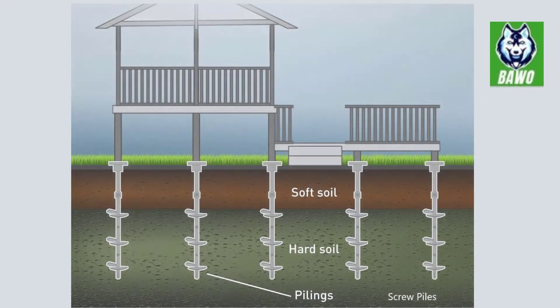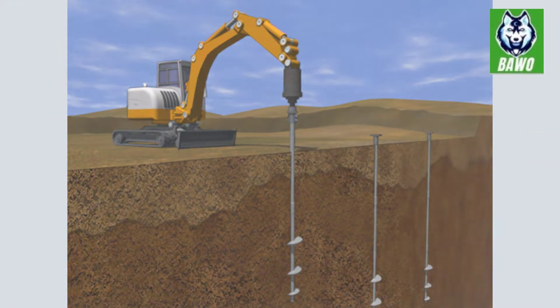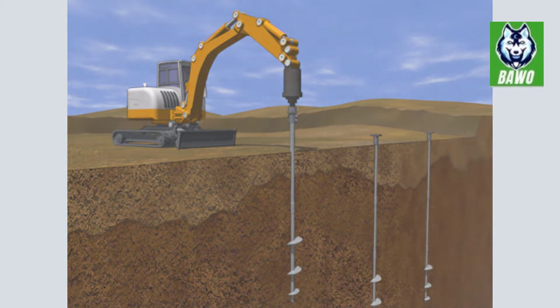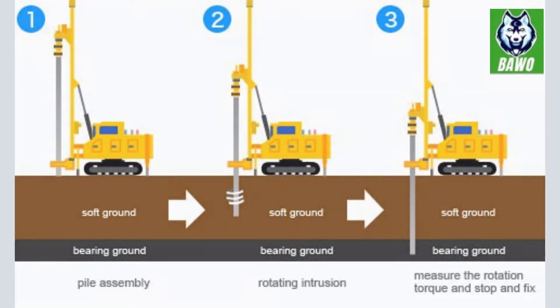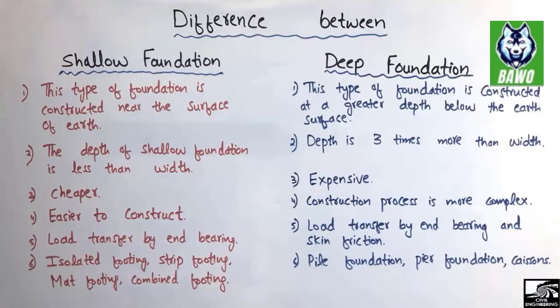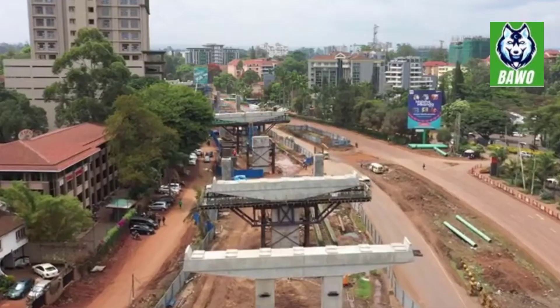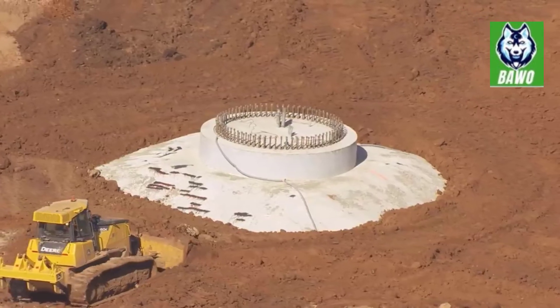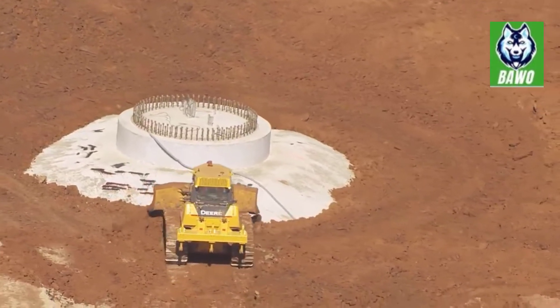Pile foundation — a type of foundation that transfers the weight of the structure deep below the earth's surface, where the soil layers are strong enough to support that weight. Piles are slender columns of either concrete, timber, or steel, which can be driven, cast in situ, or bored on the ground. Foundations are generally divided into two classes: deep and shallow. Most buildings with only a few stories, including nearly all homes, are built on shallow foundations, transferring the structure's weight to the surface of the earth or just below it. Tall buildings, elevated roadways, bridges, and coastal structures rely on deep foundations, especially when surface soils are not as firm as the layers farther below.